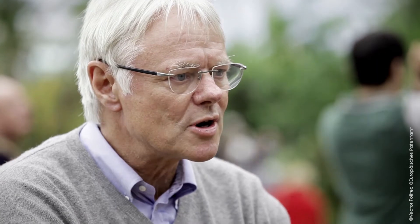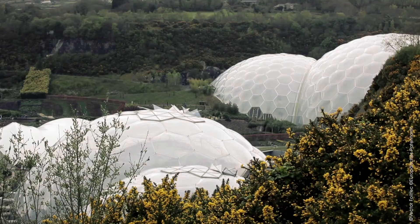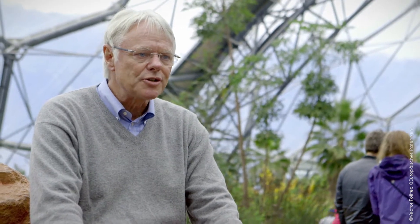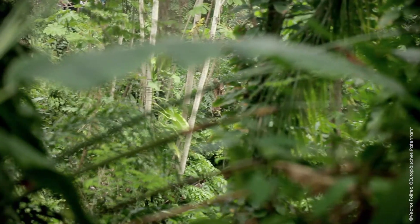Foil elements are a technology to clad large structures as well as small structures. For a project like the Eden Project, the foil elements are of a very important nature because they are UV transparent, and plants need UV transparency to grow fast and to be healthy.